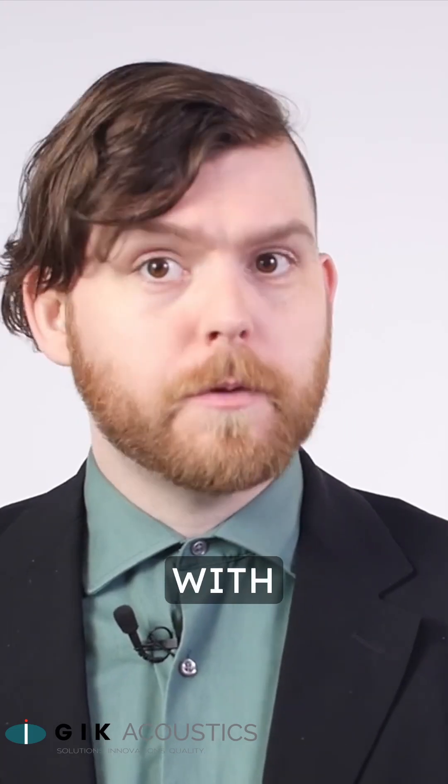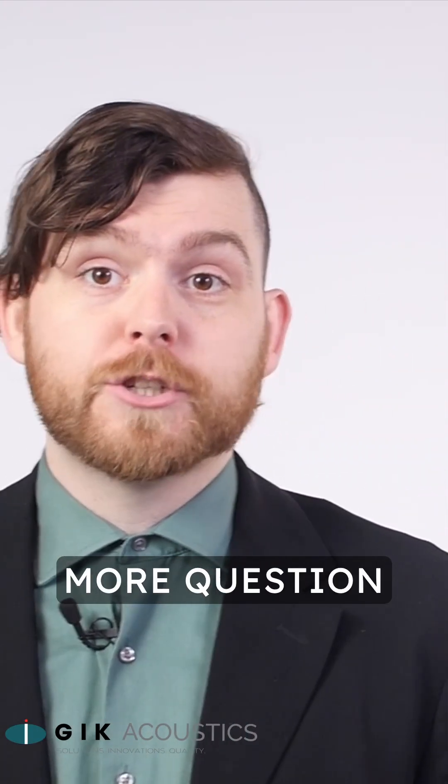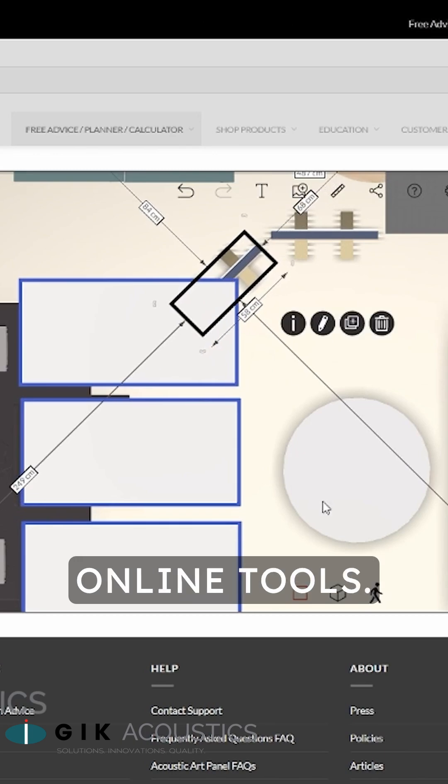All of our bass traps are listed with useful graphs so you know exactly what effective range they have. If you have any more questions about our bass traps or just want general room tips, hit us up on our website or check out our free acoustic advice form as well as our other useful online tools.